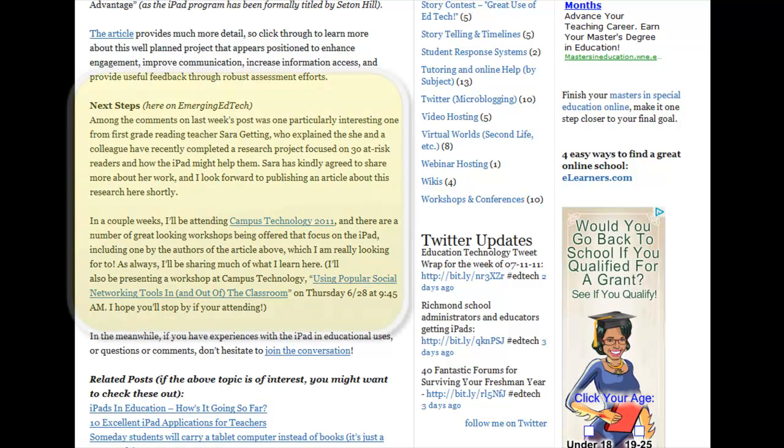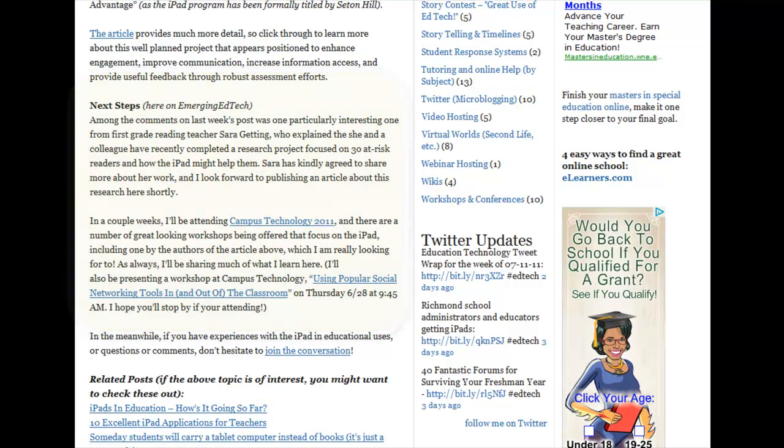As for next steps for us here on Emerging EdTech, last week when we put the post up, teacher Sarah Getting was one of the commenters and shared with us some work she's been doing with a colleague focused on at-risk readers and how iPads might help them. I'm looking forward to some feedback from Sarah and we'll be sharing that.